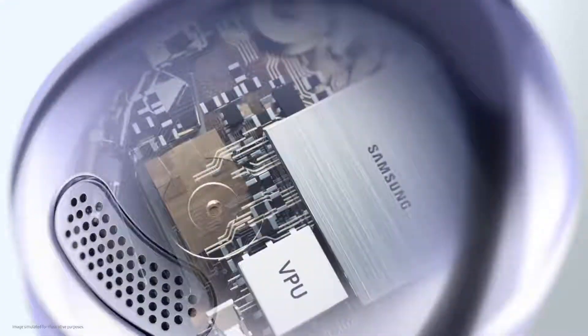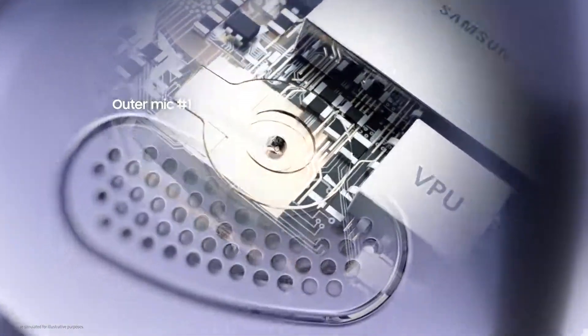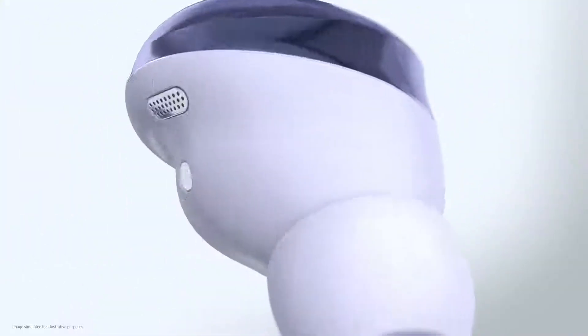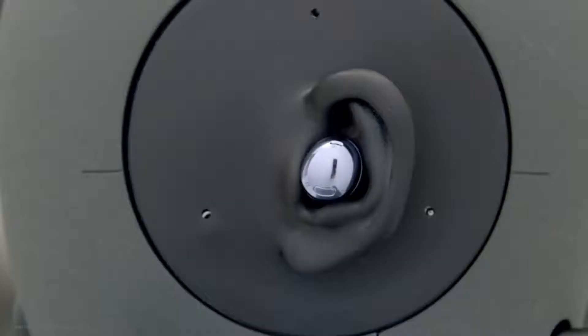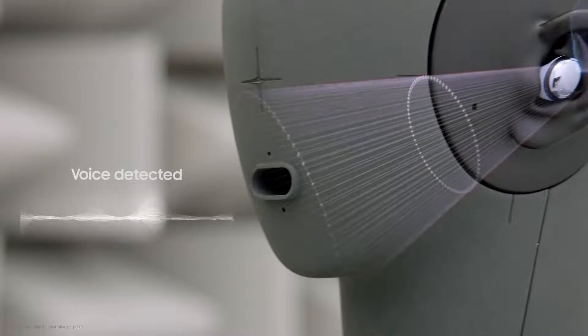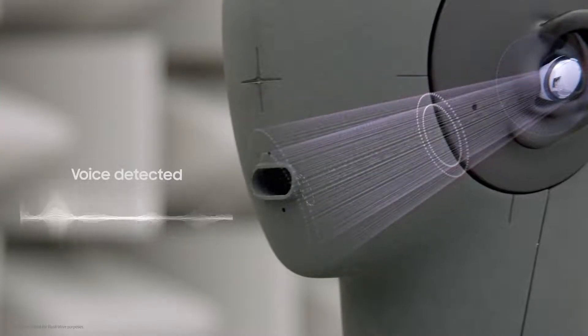One aspect of sound that's often overlooked is call quality. Buds Pro are designed with a voice pickup unit and three microphones to maximize call clarity. Once the voice pickup unit detects your voice, two outer mics positioned directly toward the mouth perform beamforming, which funnels your voice directly to the mic to minimize external noise and amplify your voice.